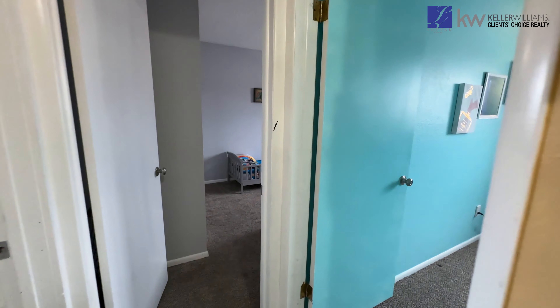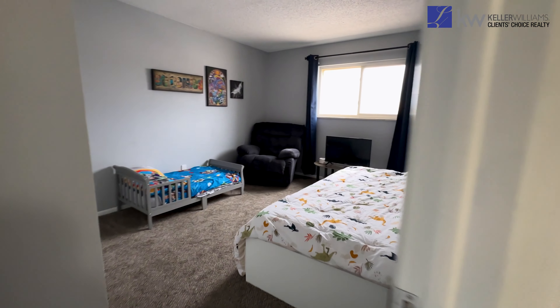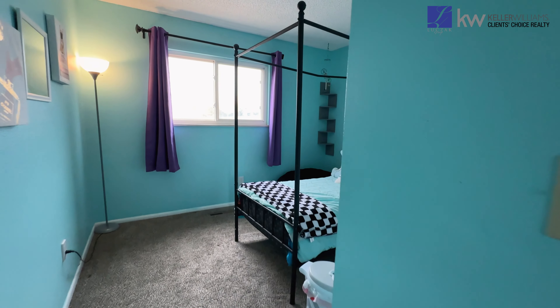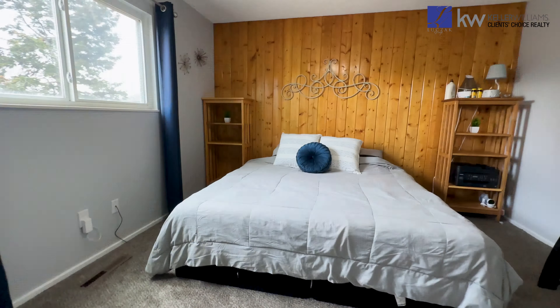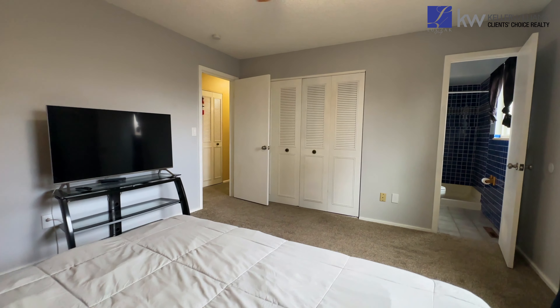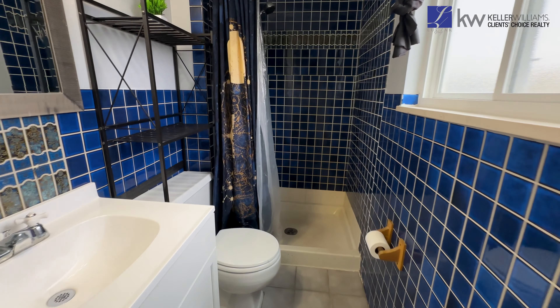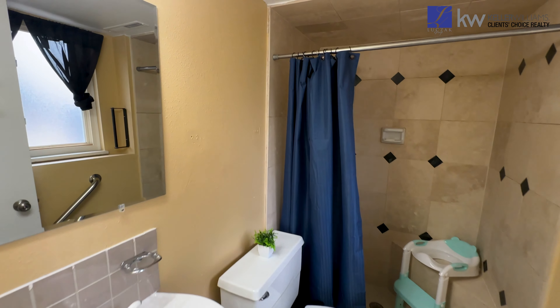As you head upstairs, you'll find the home's three bedrooms. The primary has its own dedicated bathroom. You'll also find an additional bathroom, perfect for the other two bedrooms.